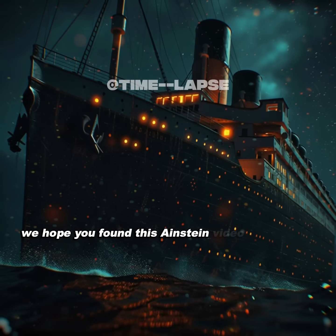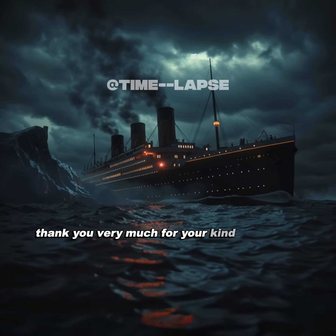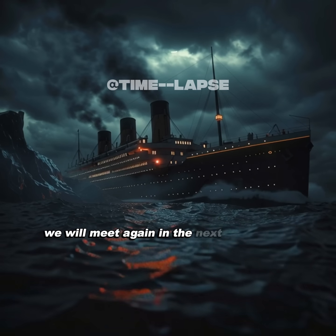We hope you found this Einstein video informative and will like and share it. Thank you very much for your kind comments. We will meet again in the next great video.